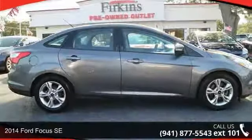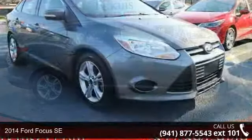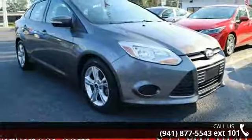Arrive in style with this 2014 Ford Focus SE. If you are looking for a first-rate auto, this one could be yours today.